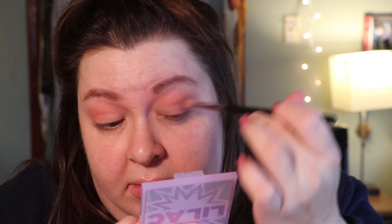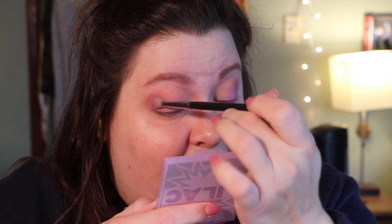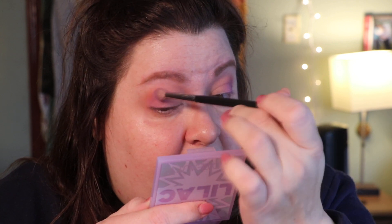I'm going to switch to a smaller brush and go in with that purple shade, keeping it on the outer third of my eyelid. These are super light — I mean, they are pastels.